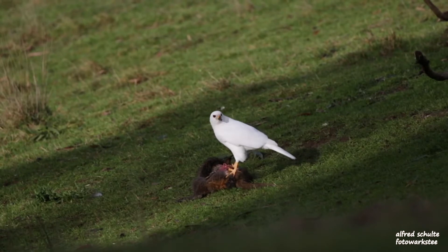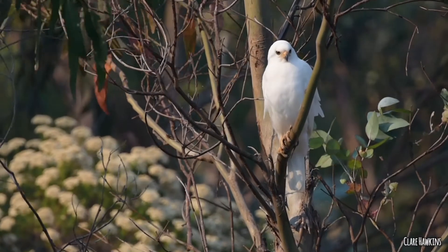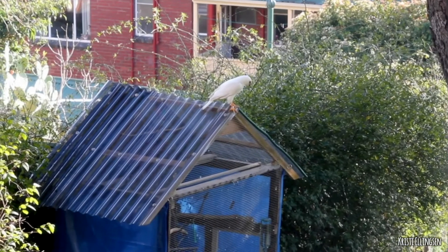We'll start with the really pretty one - my favourite - the grey goshawk, which is actually white here in Tasmania. I don't believe you get any grey ones; they're all white, making it the only all-white raptor. All goshawks are Accipiter, and this one is Accipiter novaehollandiae.